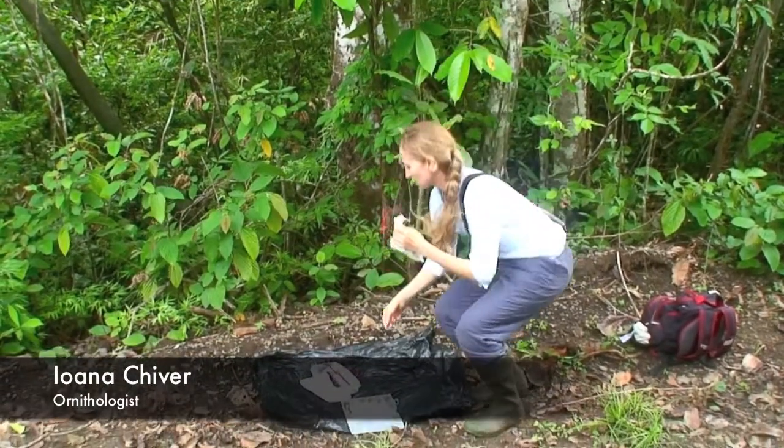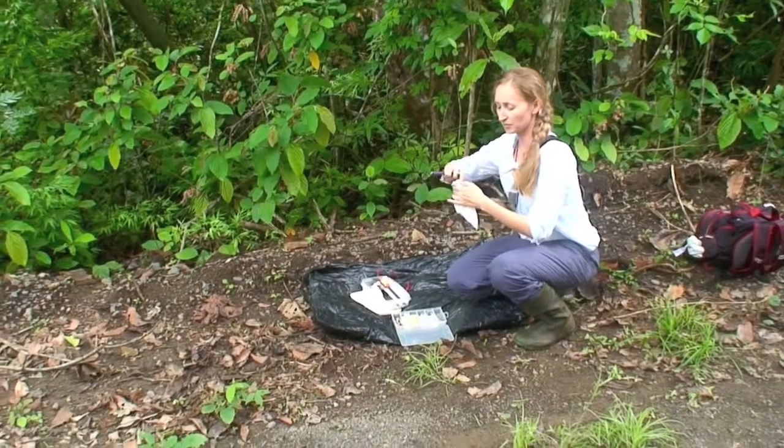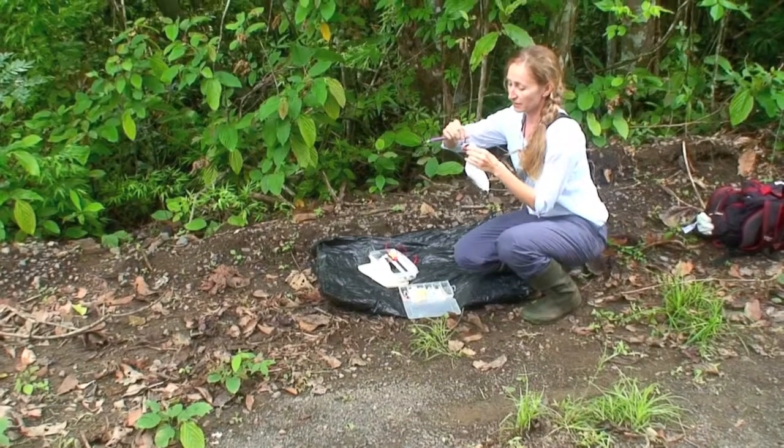We just caught a female red-throated antpianger. She flew into the net, and we are going to take basic measurements and band her.